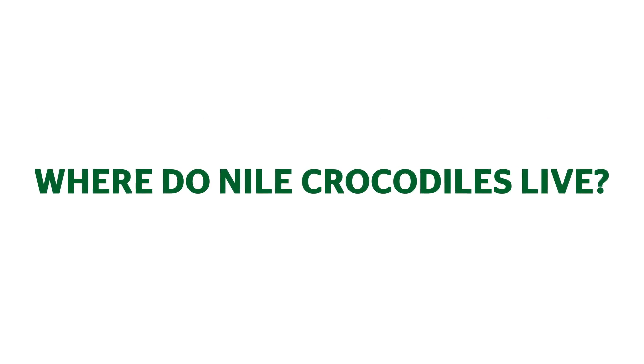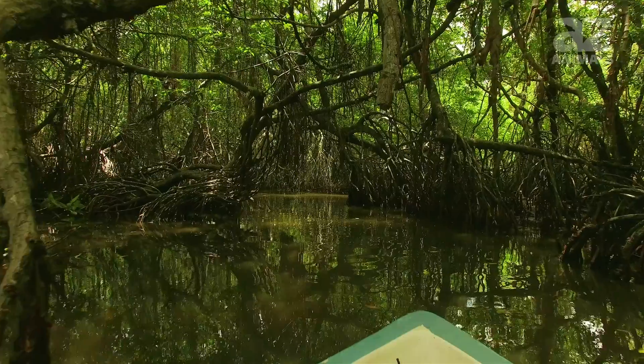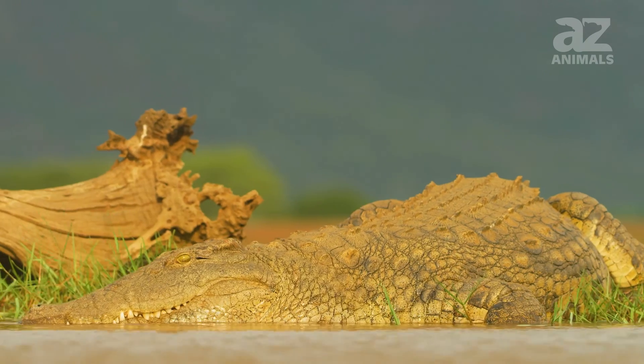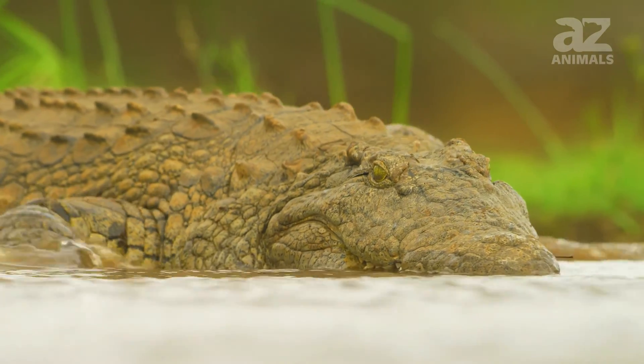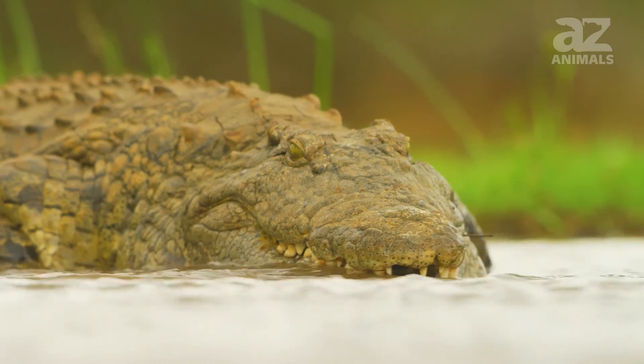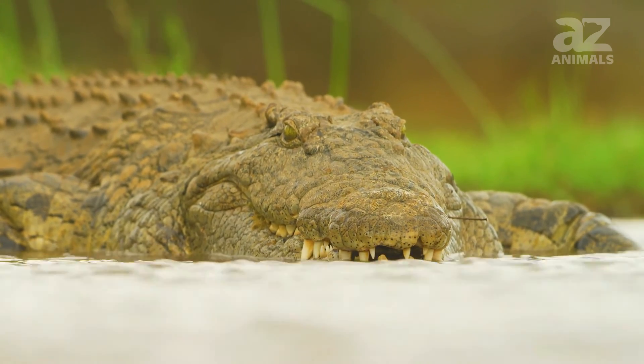Where do Nile crocodiles live? The Nile crocodile lives in the swamps, rivers, mangroves, and other freshwater habitats within sub-Saharan Africa. This species' range stretches across Africa's eastern, southern, and central regions and can be found in 26 countries.